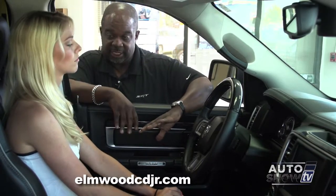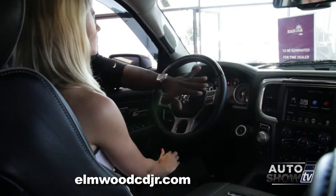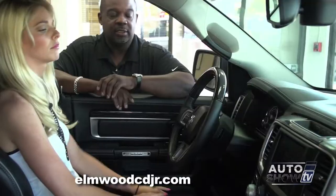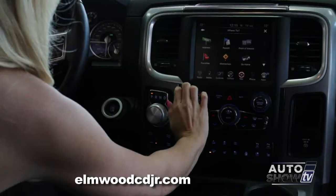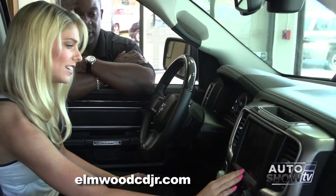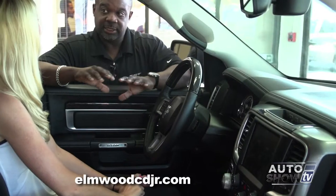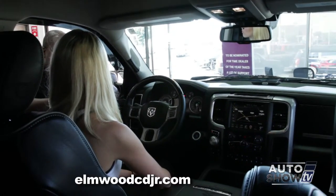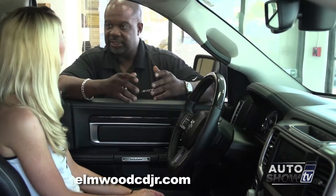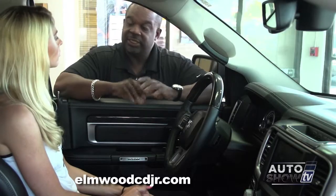Heated and ventilated seats are controlled right there in the center stack. The rest of the center stack features your 8-inch touchscreen. You just hit the 8-inch screen — it's a touch screen — and if you want NAV, just go right to NAV and your map shows. The great thing about this system, as opposed to some others, is that everything is voice-activated. You can go from a brief description to a detailed description by saying something as simple as, 'Set passenger temperature to 68 degrees.' It's just that simple.